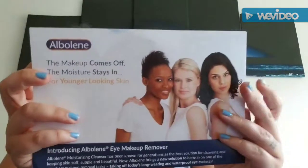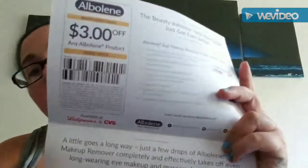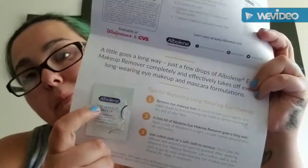I have a hard time with product names and I apologize. This one is from Almay — it's an eye makeup remover. When you open it up, you get a three-dollar-off coupon and a little sample.